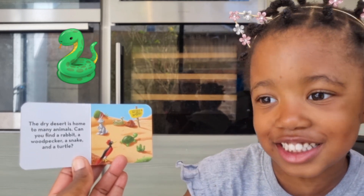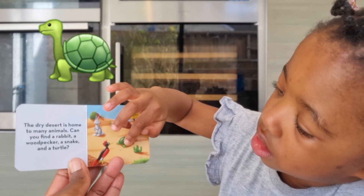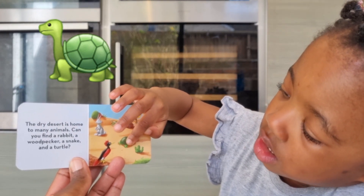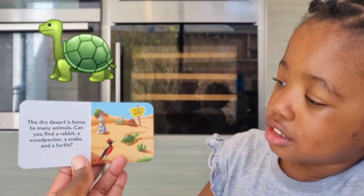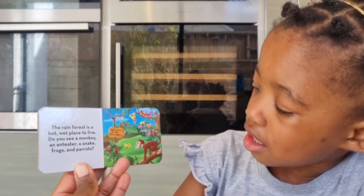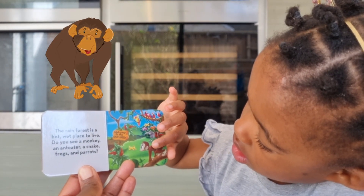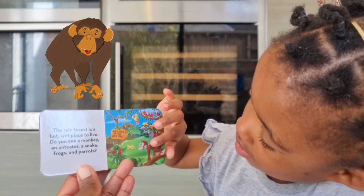Good! And can you find a turtle? Well done. Is the turtle slow or fast? Very slow! The rainforest is a hot, wet place to live. Do you see a monkey? Good girl!